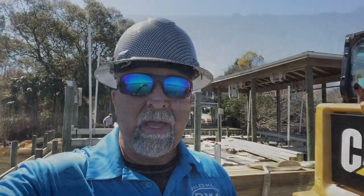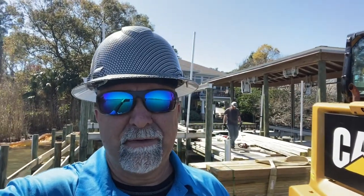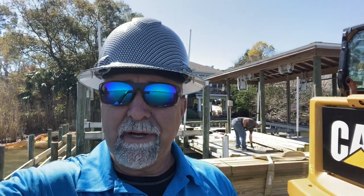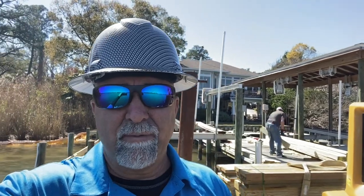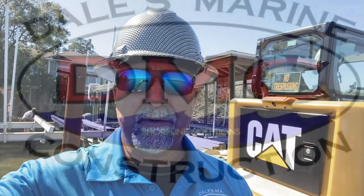Hey y'all, it really means a lot that y'all watch my video and check out what we do. I appreciate it. If there's anything y'all would like to see or got any questions about, please feel free to leave me a message in the comments. If they get monotonous, let me know — I just think it's pretty interesting watching what's going on. A lot of people like seeing how these projects are put together. Leave me a comment, give me a like, give me a share on Facebook. I appreciate it. My page is definitely growing, so thanks a lot and we'll keep up the work.